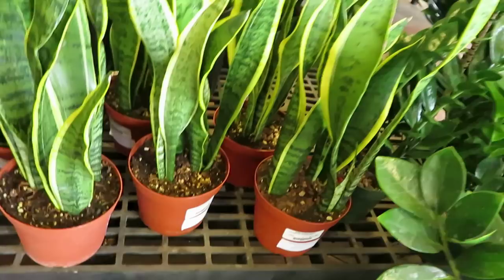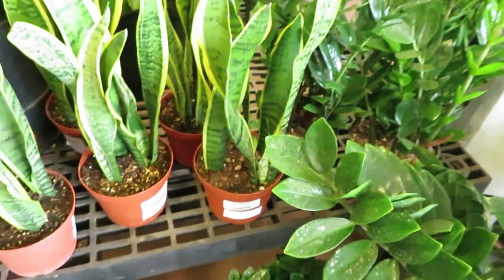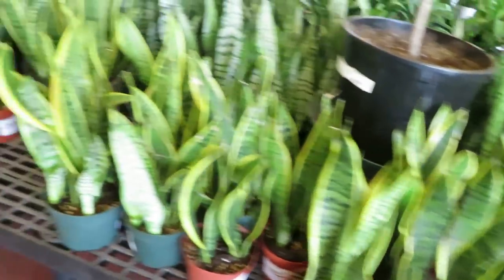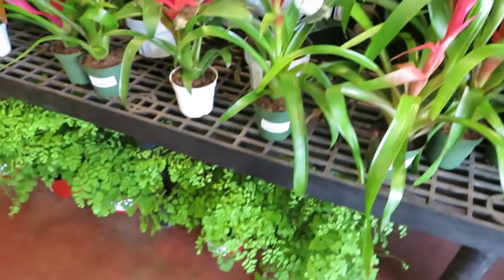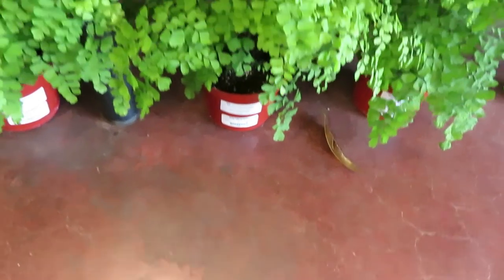This section over here they have some Sansevierias at $14.99. They have a ZZ Plant for $19.99. Bromeliads — so these smaller pots are $12.99. And they have some Maidenhair Ferns for $9.99.